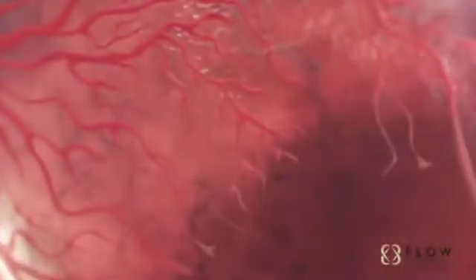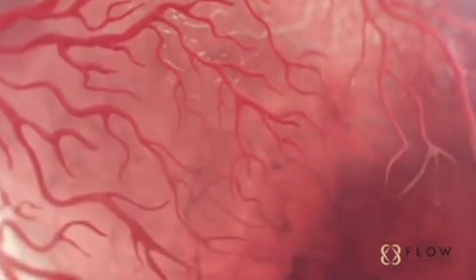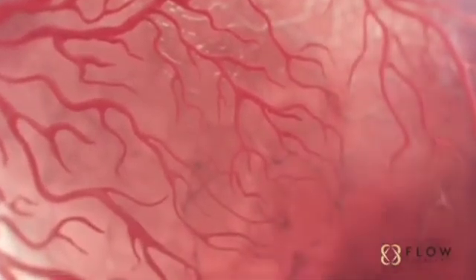Oxygen-rich blood is increased by widening existing pathways, activating dormant vessels, and developing new arteries called collateral vessels.